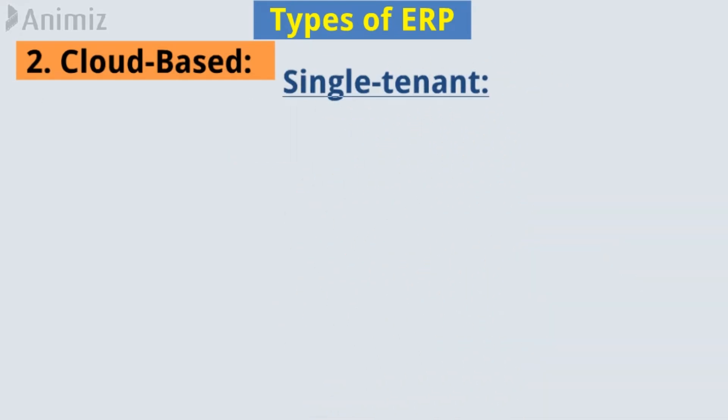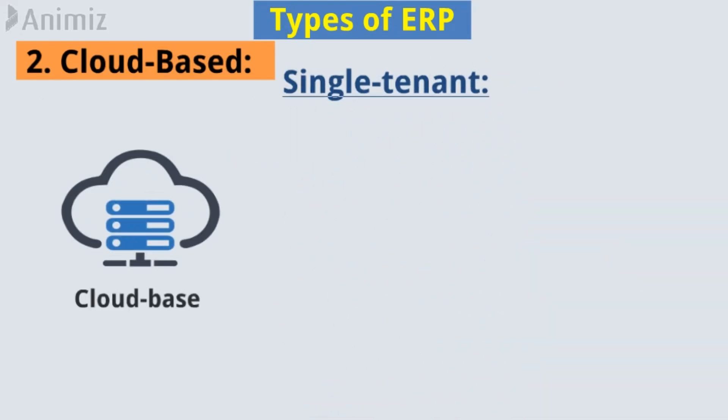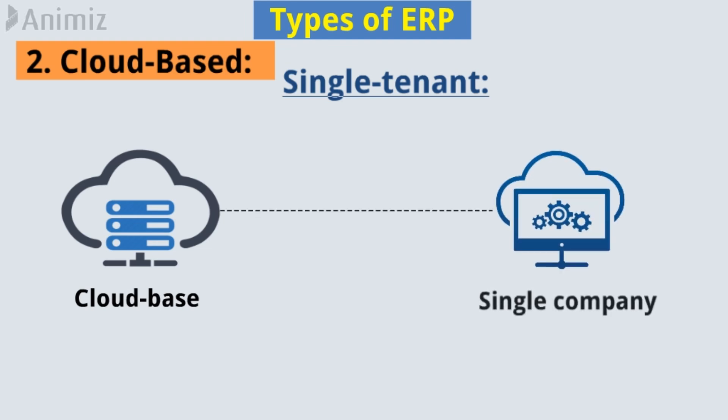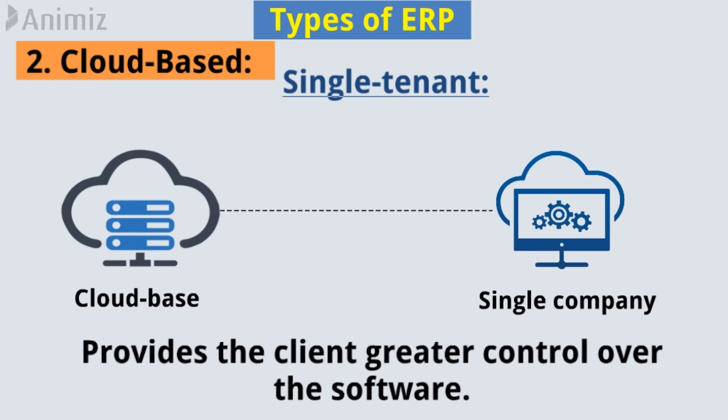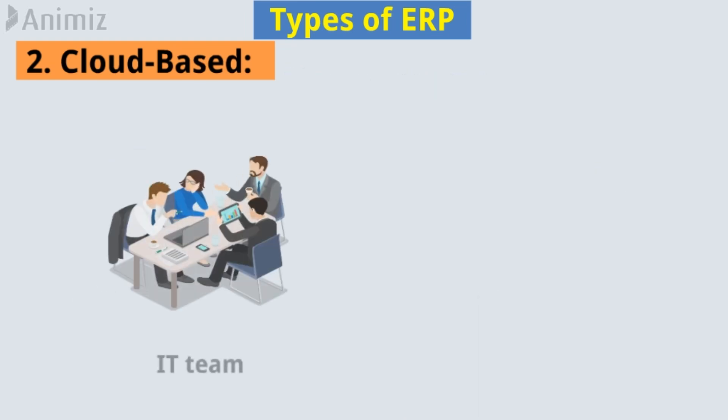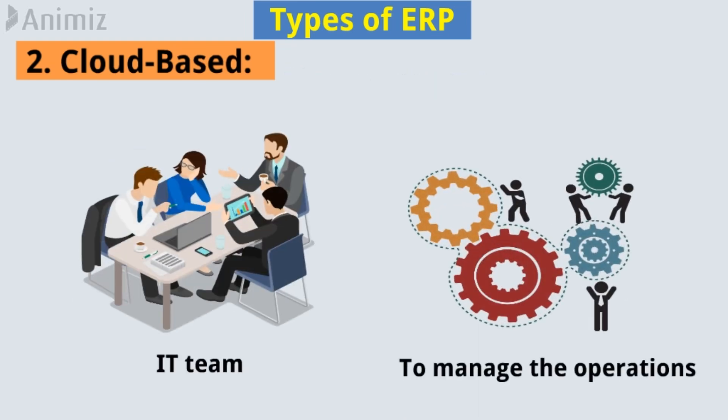3. Single-tenant. It is a separate model of the ERP used by a single company that does not share server space with others, and provides the client greater control over the software. It requires an in-house IT team to manage the operations.